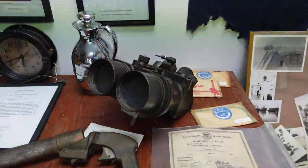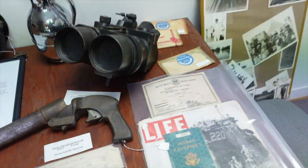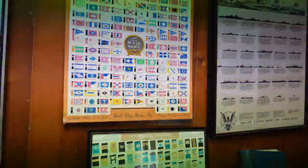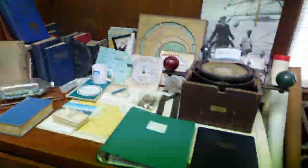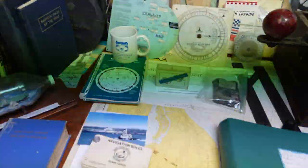These goggles here are off a German ship. There are bridge binoculars, a bunch of signal flags, a big compass right here, and a binnacle.